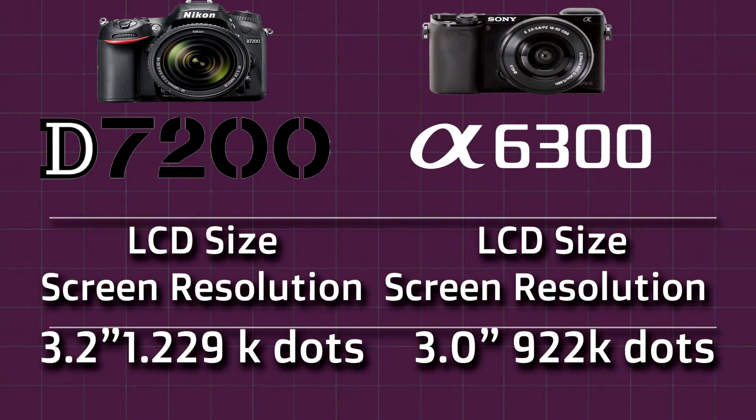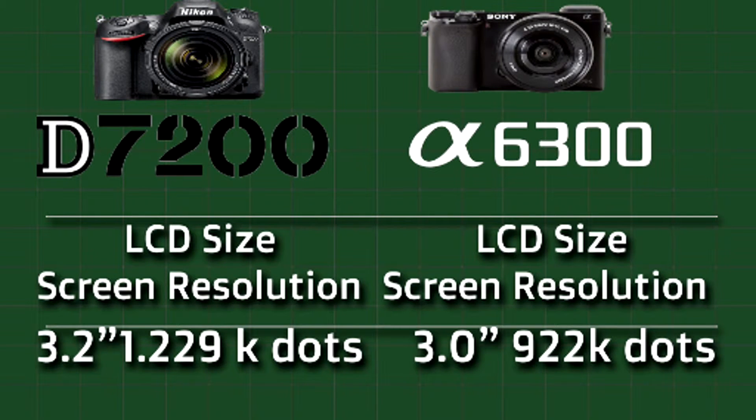Next we will compare the LCD screen size and LCD screen resolution. Nikon D7200 has a 3.2 inch LCD screen with 1,229K dot screen resolution. The Nikon is giving you 33% higher resolution screen and 0.2 inches larger display.